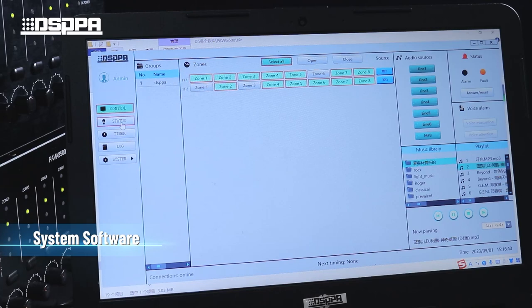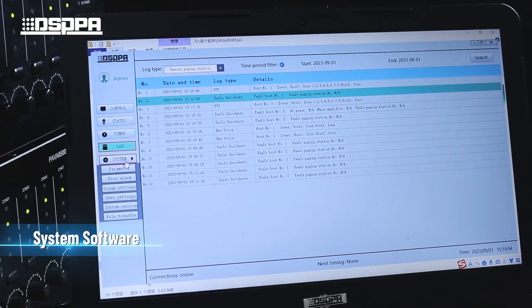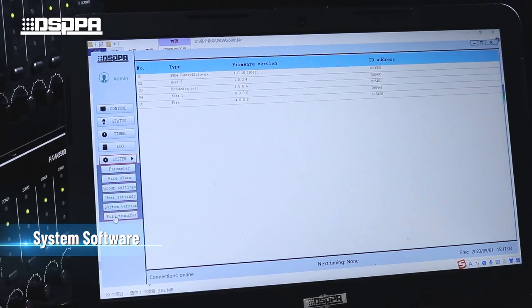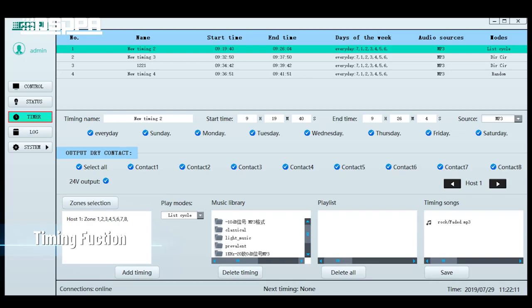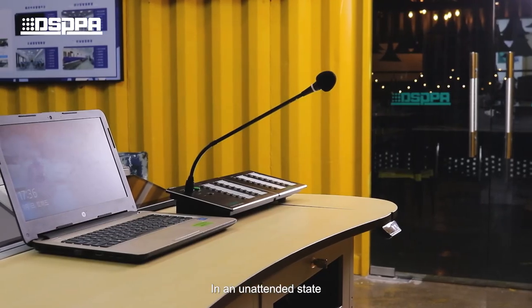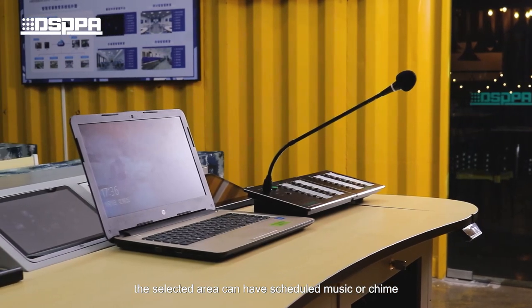The system software includes a timing function. In an unattended state, the selected area can have scheduled music or chime broadcast.